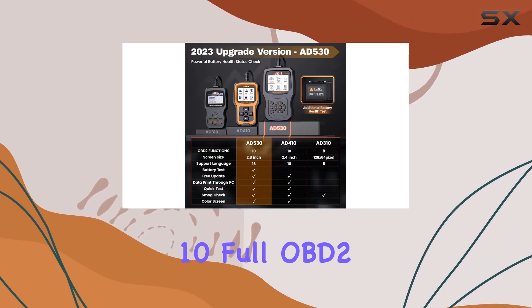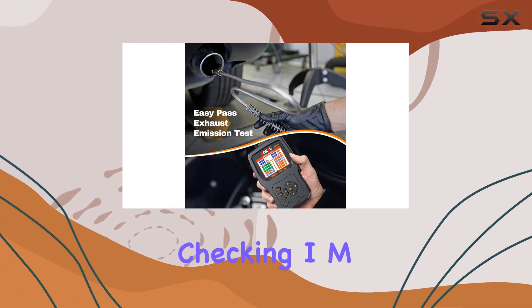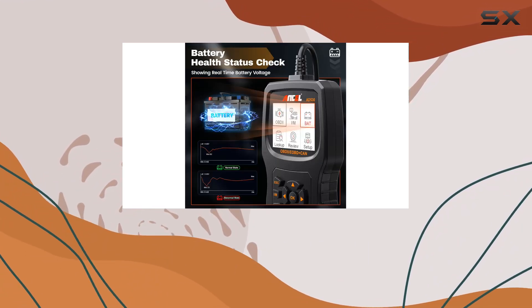This device boasts 10 full OBD2 functions, from turning off the check engine light to testing O2 sensors and checking IM readiness status. The industrial-grade chip inside ensures a lightning-fast scanning speed, twice as quick as its competitors.